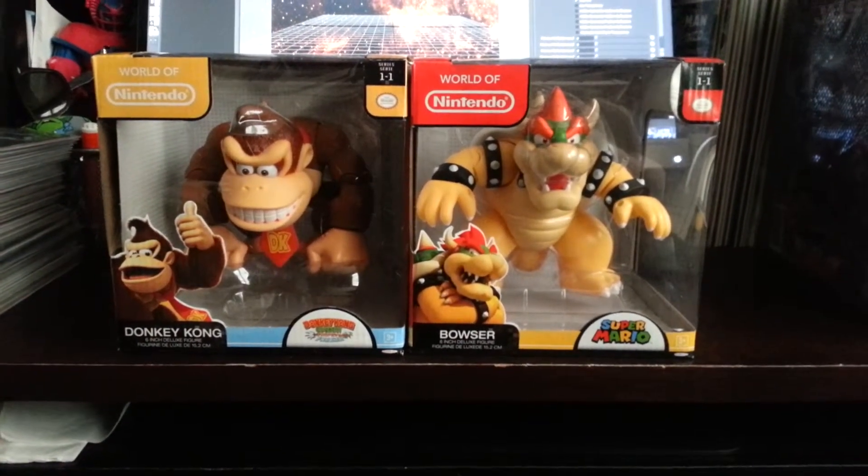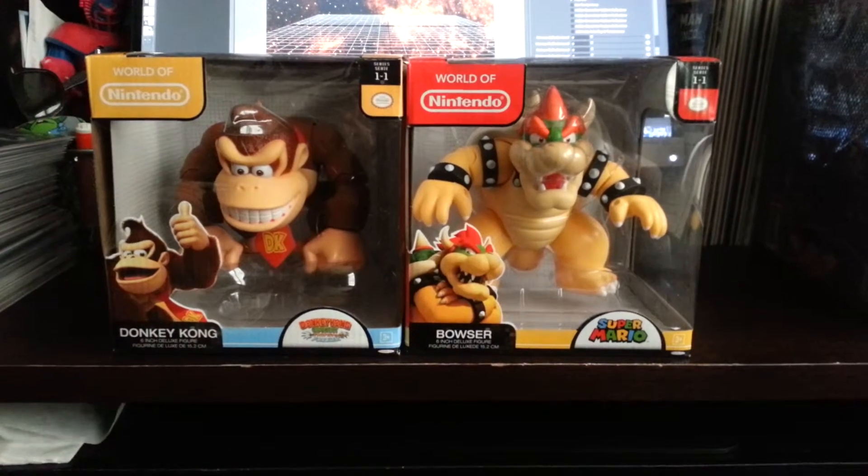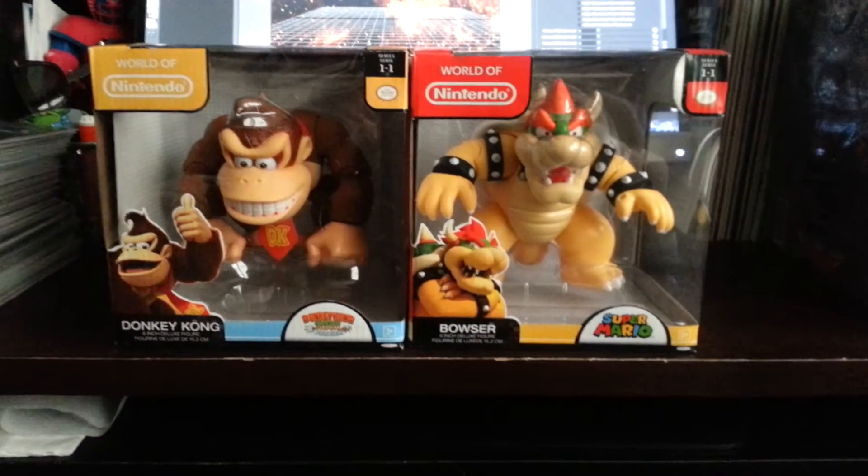Hey, the Crew of Believers is Rob, coming at you with a new video, and obviously this video is going to be on the world of Nintendo's Donkey Kong and Bowser.